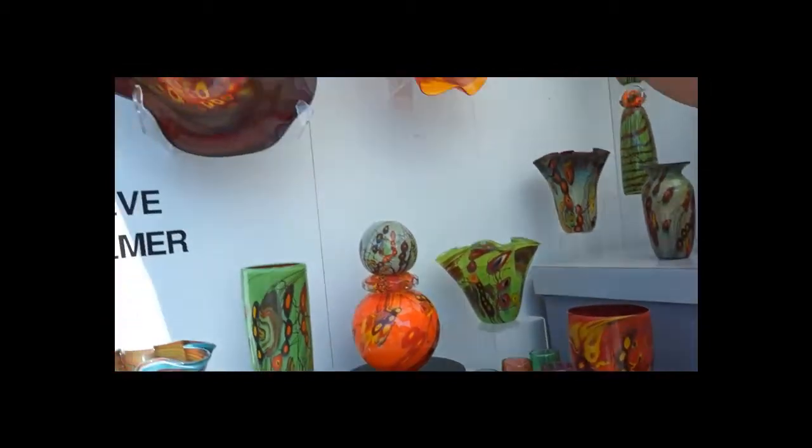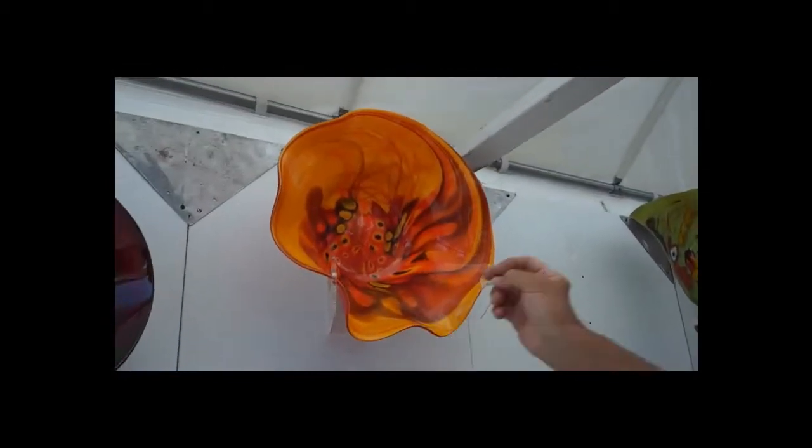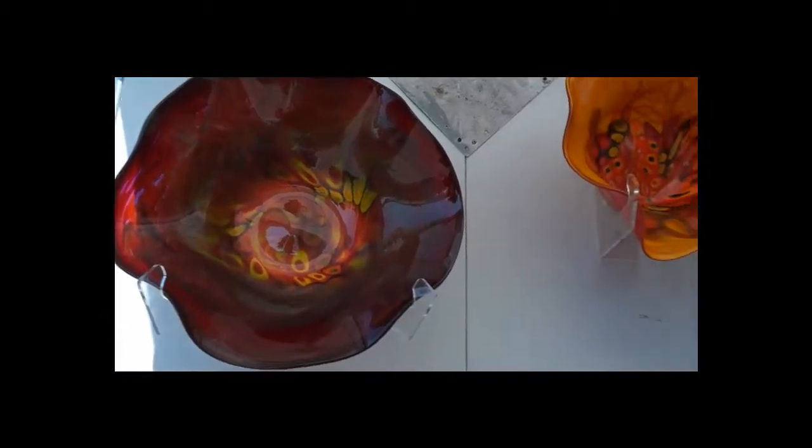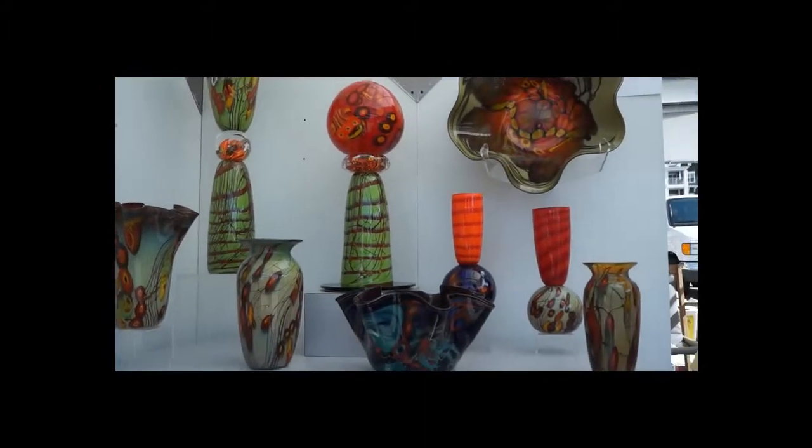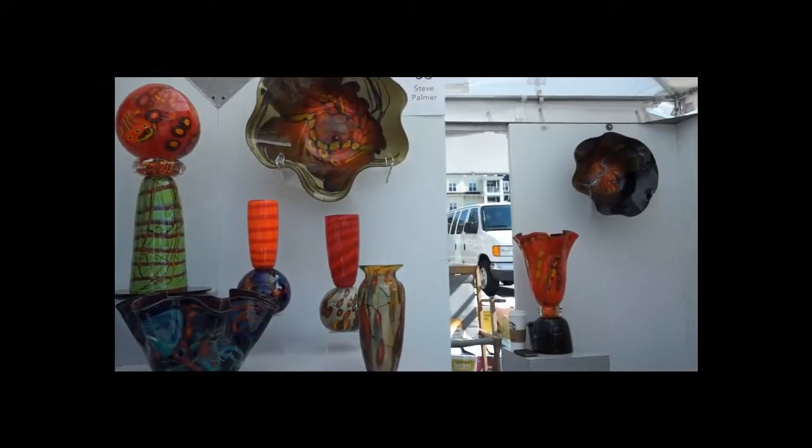Also, the bowls. You can get them up on the wall so they're right in your face. Brightly colored bowls — another popular item. They're really designed to sit functionally, although I get them up on the wall to show them off.